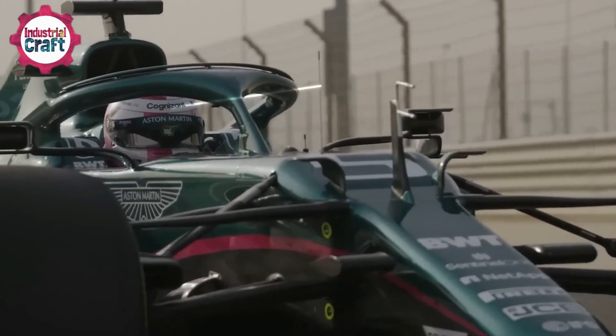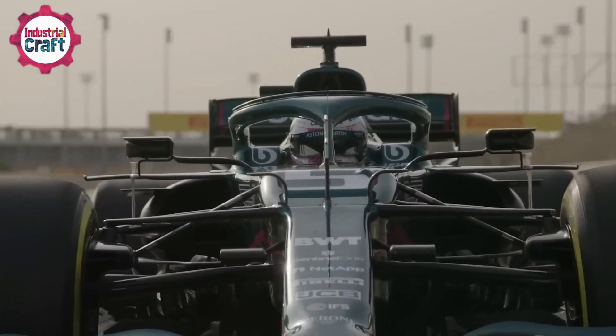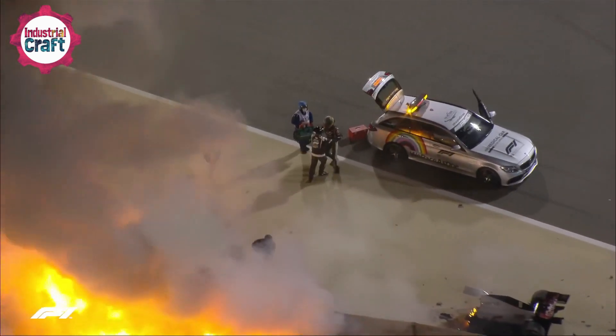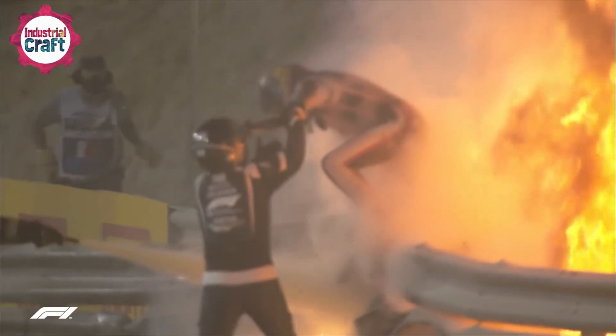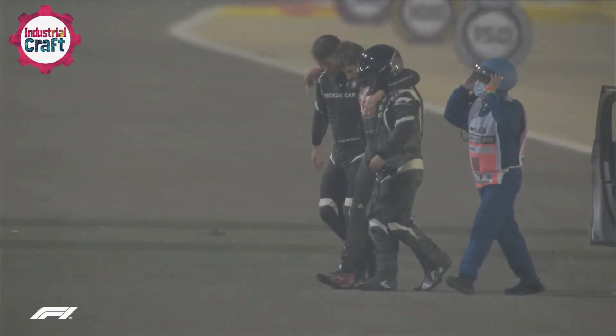The effectiveness of F1 helmets has been demonstrated in some of the sport's most dramatic incidents. In 2020, Romain Grosjean's car split in half and burst into flames after a high-speed collision. His helmet's fire-resistant and impact-absorbing properties allowed him to escape the inferno with minimal injuries.